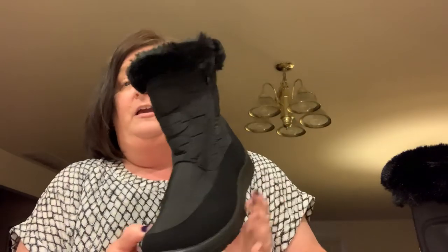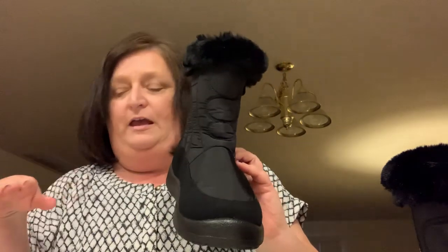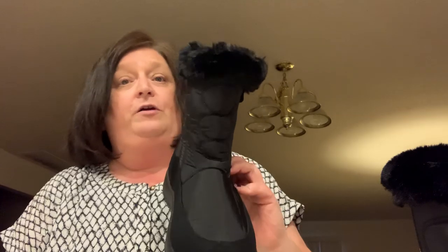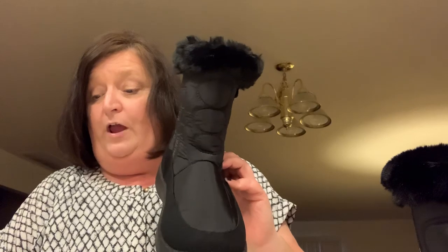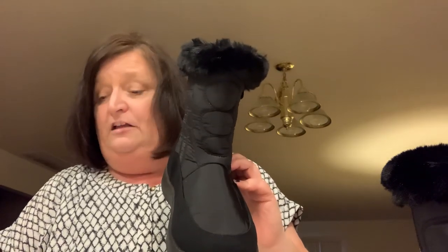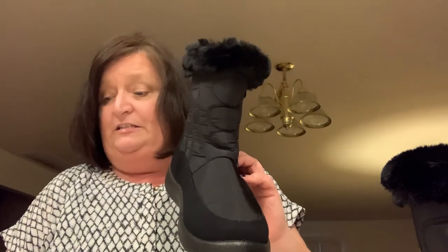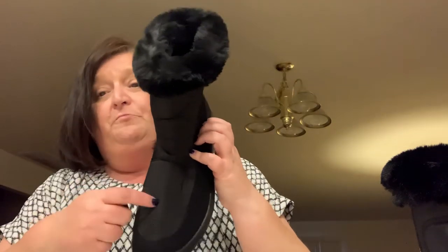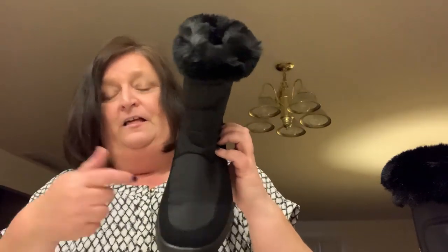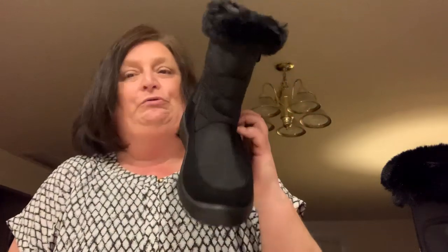I will link these boots down below and also type in the website so you can go check them out for yourself. Once again they come in purple, gray, red, brown, black, and dark blue, and they come in sizes 6 to 11 US sizes — $26.99 and they're waterproof. That's what got me: the waterproof. You need a good waterproof boot in Northern Indiana.